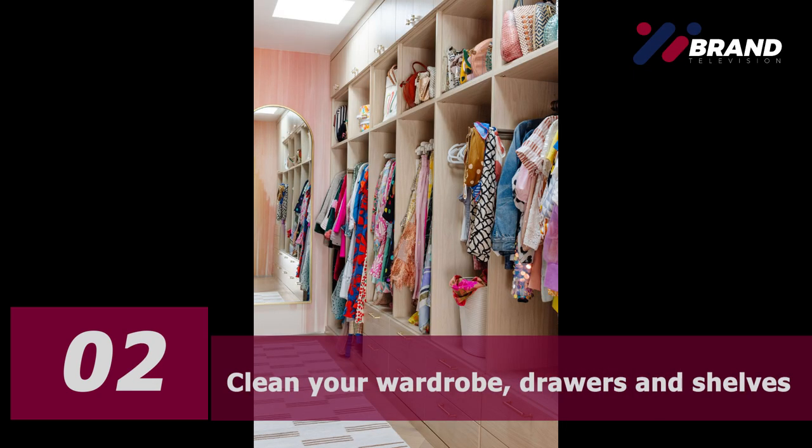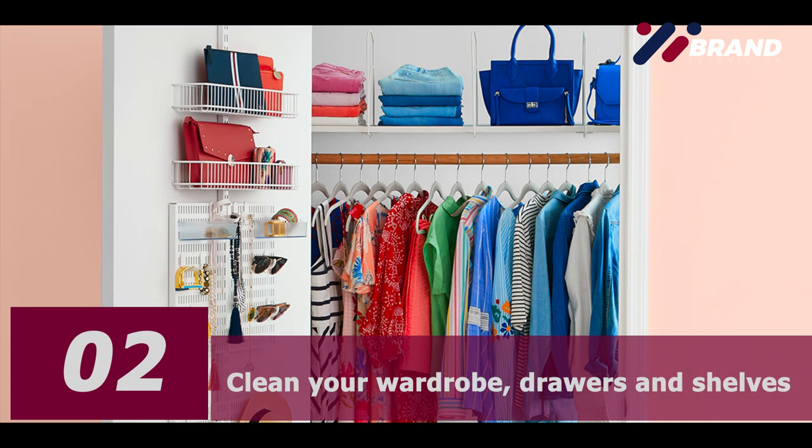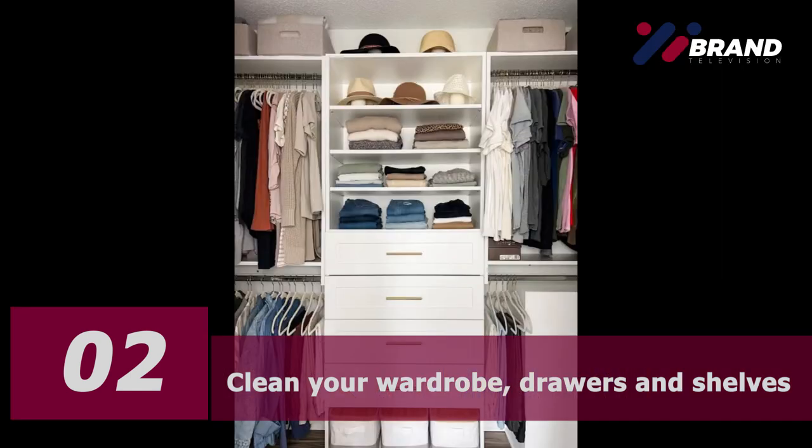Now is the time to re-home your random stuff that doesn't belong in your closet — re-home or get rid of those items right now. Number two: clean your closet drawers and shelves before you put your clothes back. Clean everything thoroughly while the cupboards and drawers are empty.